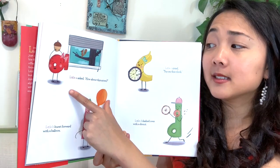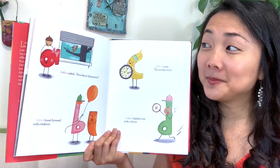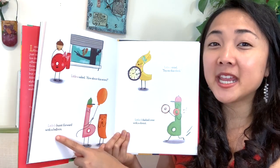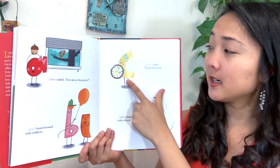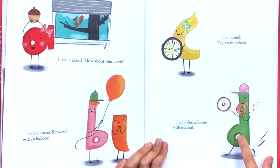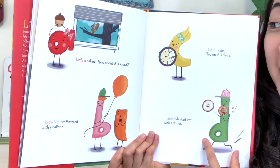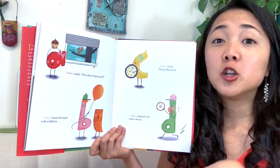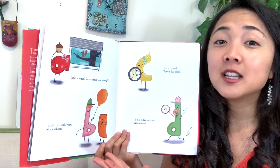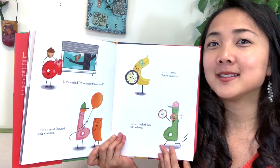We are going to see what each of the letters found, and I want you to notice that everything they found starts with the letter that they are. Little A asked, how about this? Acorn — because acorn's kind of round. Little B burst forward with a balloon — B for balloon. And little C cried — try on this clock. And little D — what did little D find? Donuts. Little D dashed over with some donuts. Notice that each of the letters also does something that starts with their same letter — little B burst, little D dashed, little C cried, little A asked.